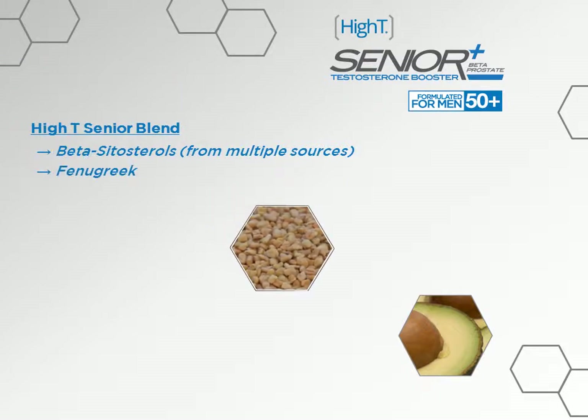Next we have fenugreek, an herb that has been used in traditional Indian medicine for many years. This spice contains a variety of active compounds including over 100 phytochemical constituents, and its properties have been shown to support libido and testosterone function.